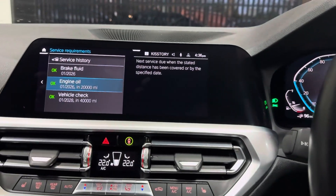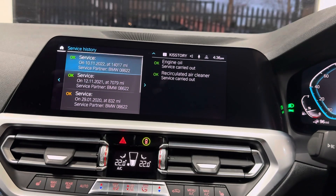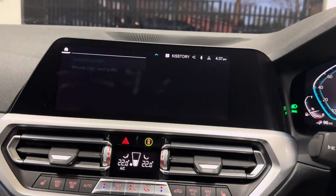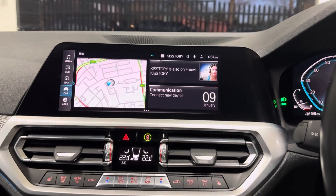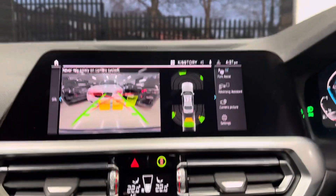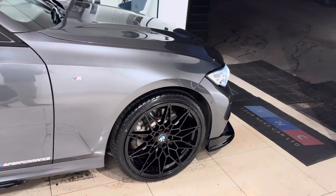In terms of servicing, this car has been freshly serviced, not due for one for 20,000 miles. Full BMW Apple CarPlay, Android Auto, as well as a ton of different multimedia including DAB, Spotify, Bluetooth music collection. I've also got rear camera along with sensors. If you would like to know more about this G20 330e M Sport, you're more than welcome to click the links available. Thank you very much, take care, bye-bye.